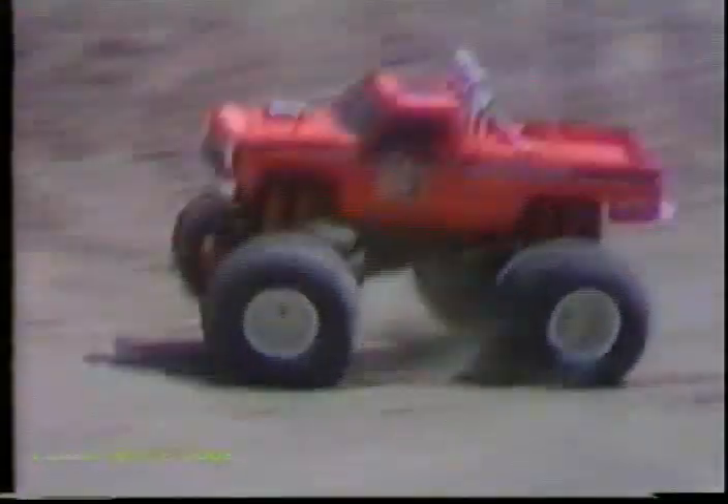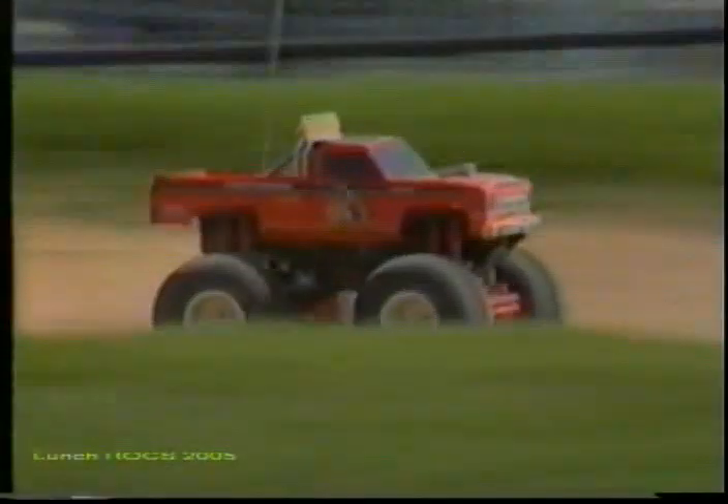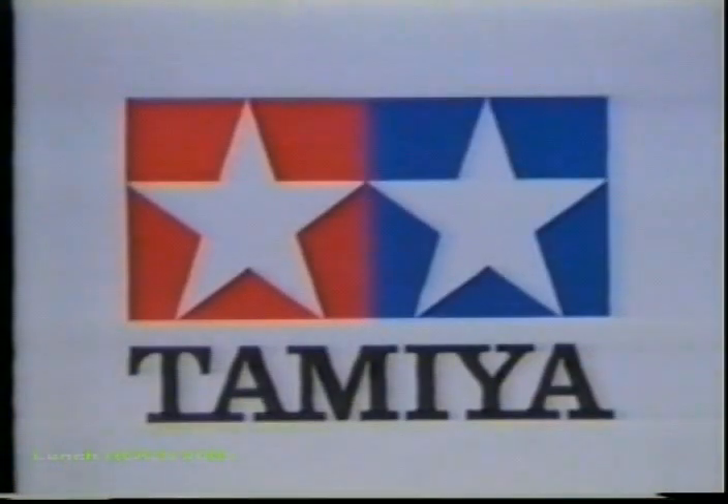Pick up a Clod Buster and take it home today. Haven't you always wanted to own your own monster? Tamiya Plastic Model Company — first in quality around the world.